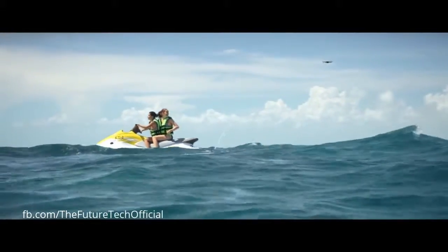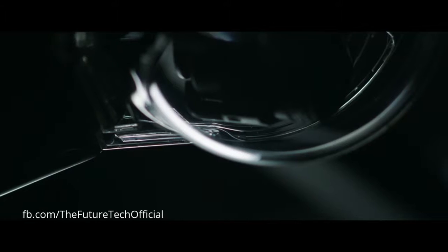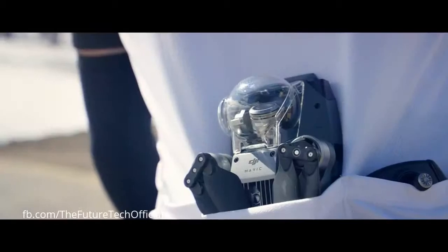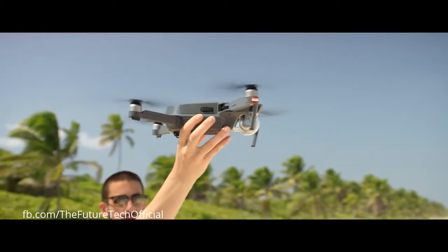It automatically follows you or whatever you want without a bracelet or tracker, avoids obstacles, and comes packed with a 4K stabilized camera, 27-minute flight time, and a whole lot more. This is the DJI Mavic Pro, and this is the DJI Mavic Pro unfolded.